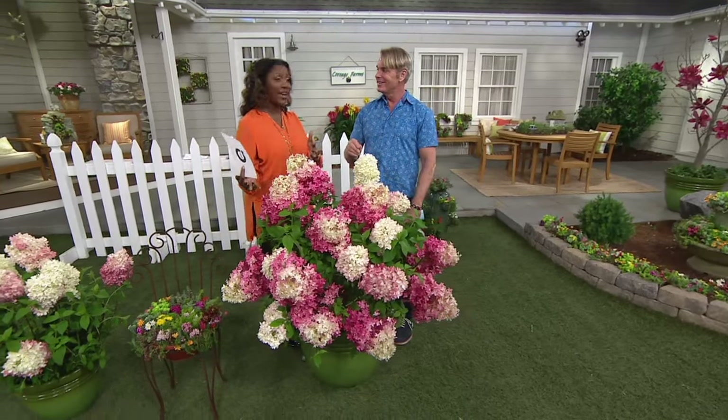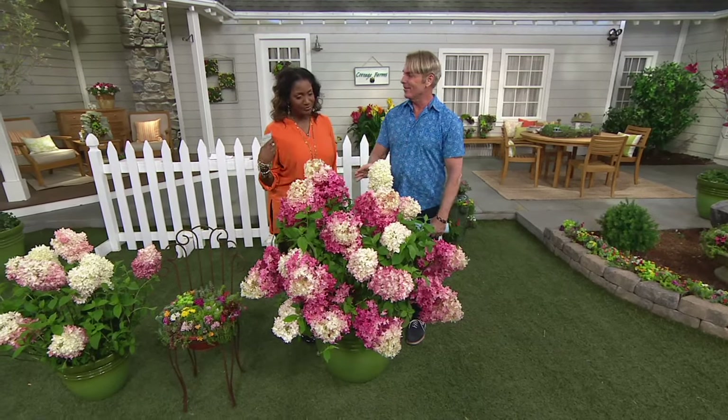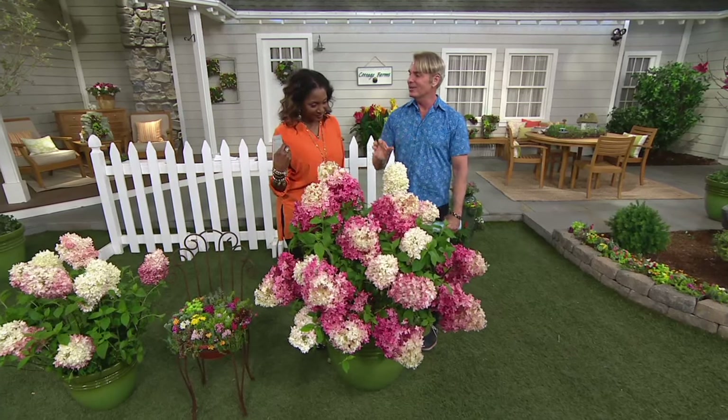A variety that you probably don't have in your garden already — and I've got to tell you about this, because this one had an interesting start.